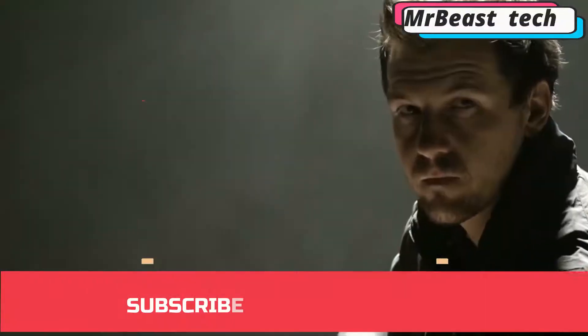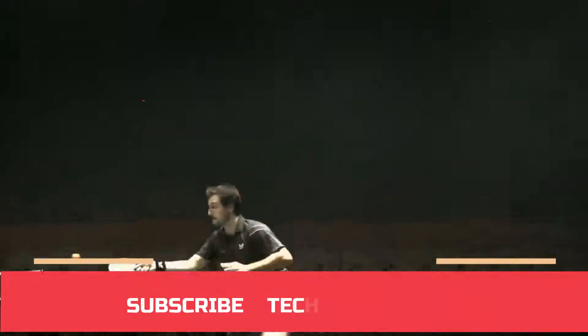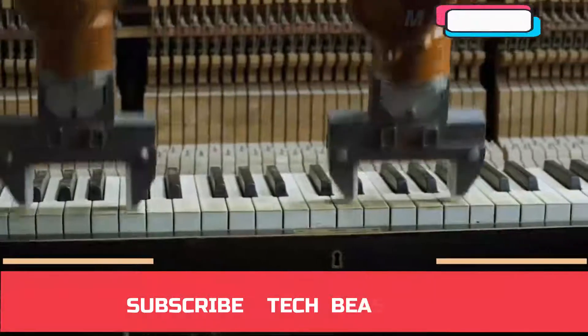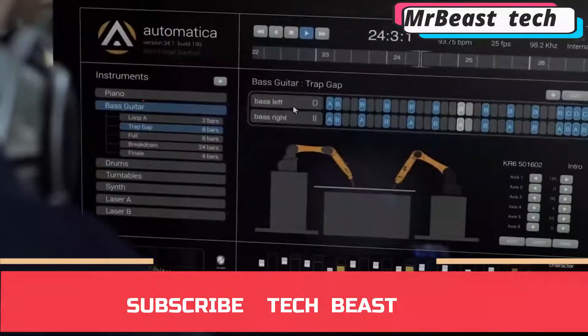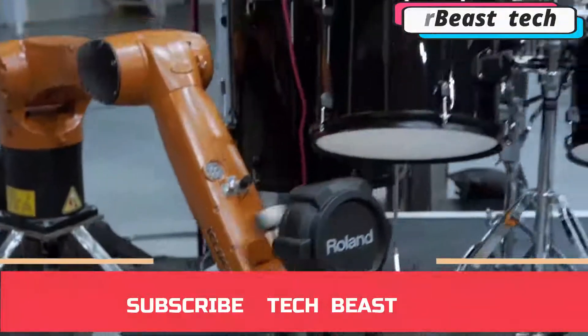One of the unique capabilities of KUKA's robots is their interaction with a person as a partner and assistant. This allows these intelligent devices to be used economically in small and medium-sized businesses. Also worth noting is the novelty of the software and the exceptional precision in the movements of each robot, thanks to which they can carry out work even with small details.